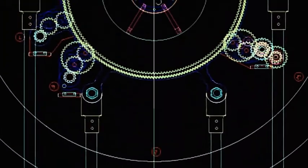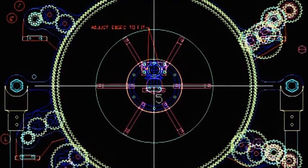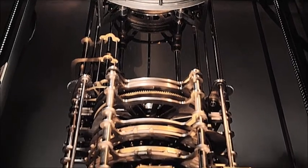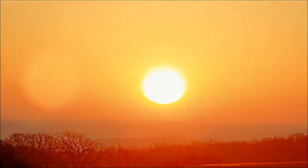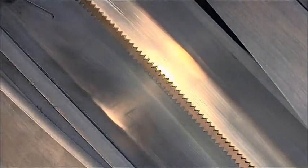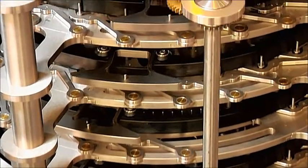To create a clock that will keep accurate time for 10,000 years, Hillis designed a 60-foot-tall machine made of corrosion-resistant titanium and stainless steel. The sun will keep the mechanical clock accurate. At noon, solar heat focused through a lens makes a strip of tungsten buckle, and this motion resets the clock to exactly noon.